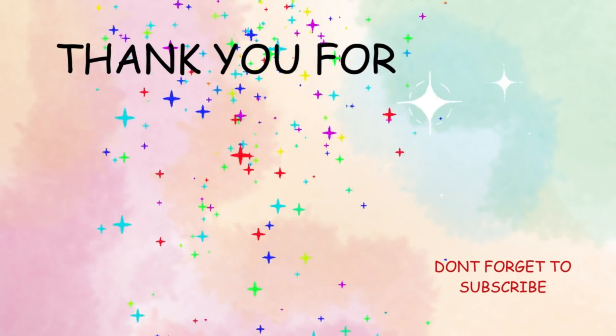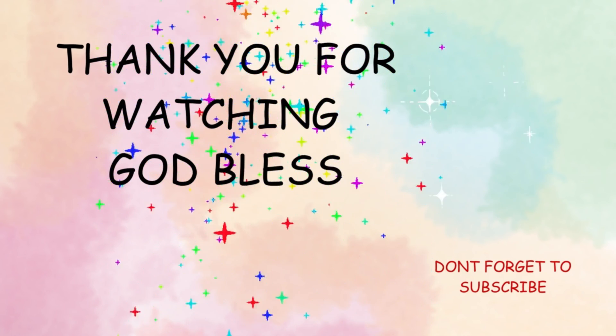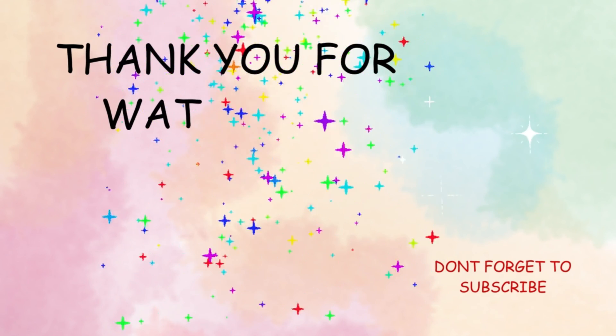Thank you for watching our video on energy. Remember to like, share, and subscribe for more educational videos like this. See you next time, God bless.